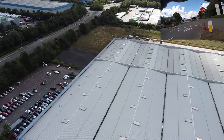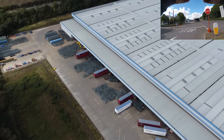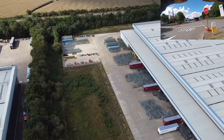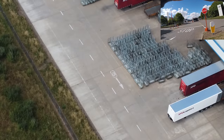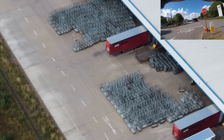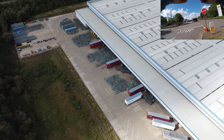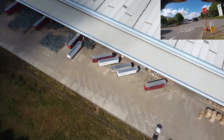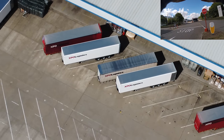Getting nice and high so we can still see the drone. On this side of the building there are masses and masses of stillages where they move all the parts around inside, presumably on wheels. There's an XPO trailer and quite a few XPO Logistics vehicles — they must be heavily involved in moving stuff around for Nissan and Renault.